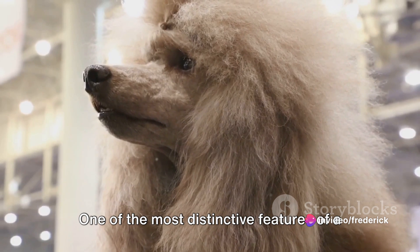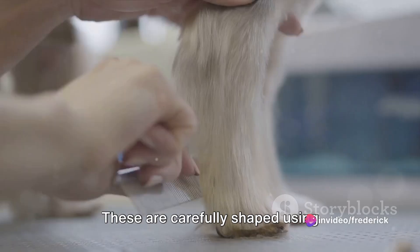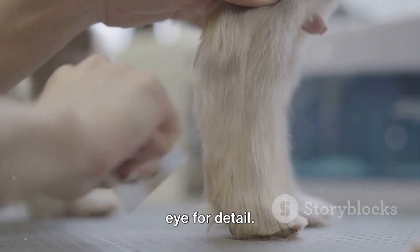One of the most distinctive features of a poodle's haircut is the pom-poms on their legs and tail. These are carefully shaped using scissors, requiring a steady hand and an eye for detail.